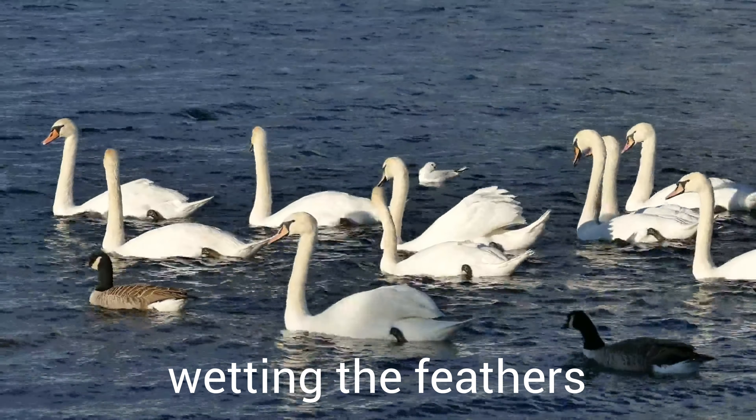A swan's life. An expert swimmer. Swans have webbed feet. That's one reason they are such good swimmers.